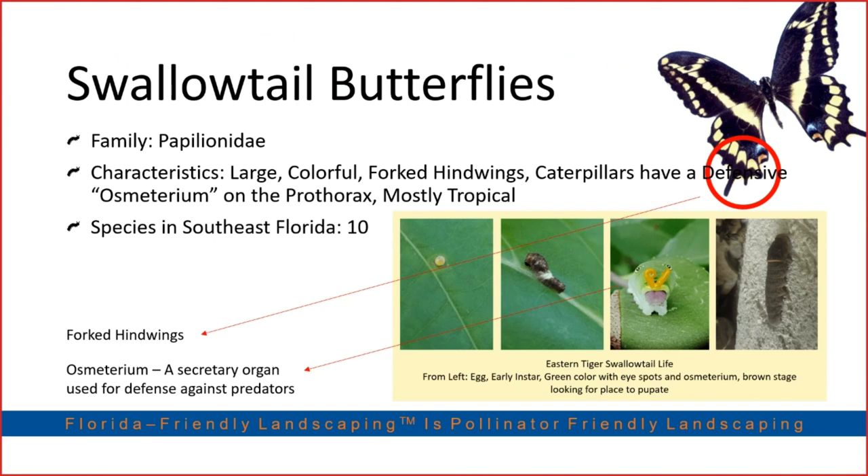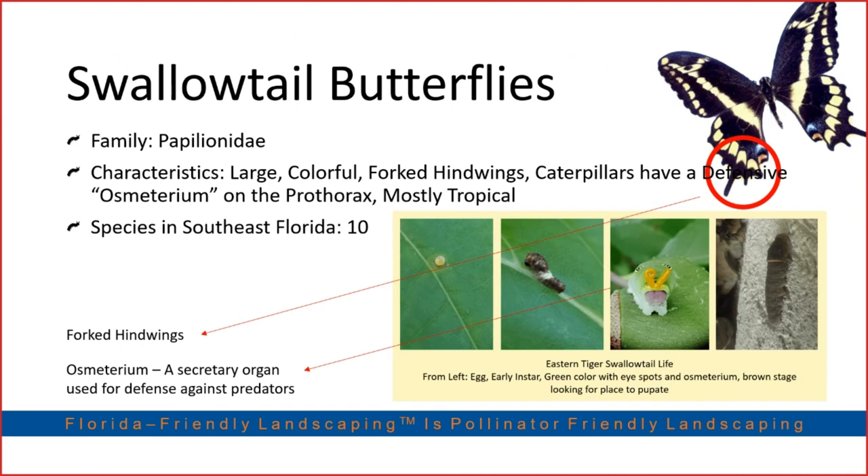The first family we're going to talk about is swallowtail butterflies. These are generally large, colorful butterflies with forked hind wings, mostly tropical. Their caterpillars have a really interesting defense mechanism — you can see the horns in the bottom right corner of the picture. This defense mechanism is known as an osmeterium, which the caterpillar produces from its head and releases a foul stench to keep predators away.